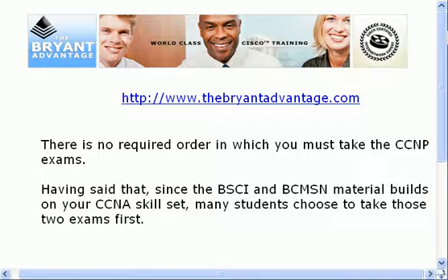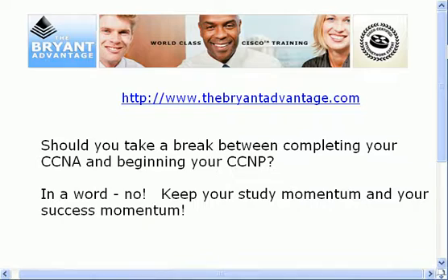There is no required order in which you have to take these exams, but the BSCI and BCMSN material builds nicely on the skills you acquired when you earned your CCNA. So many students choose to take those two exams first. It's not a required path, but it does tend to be a preferred path.